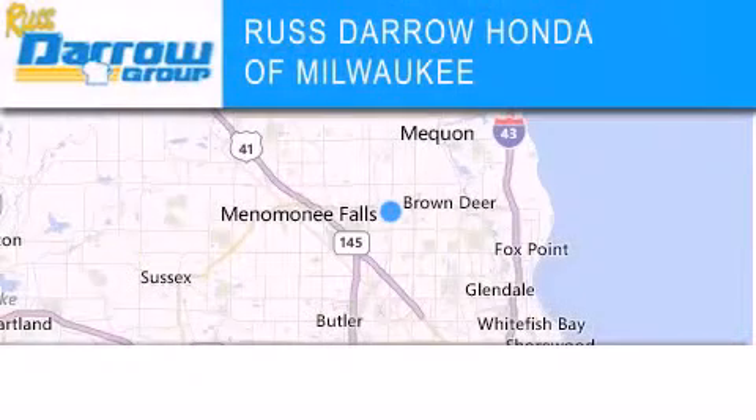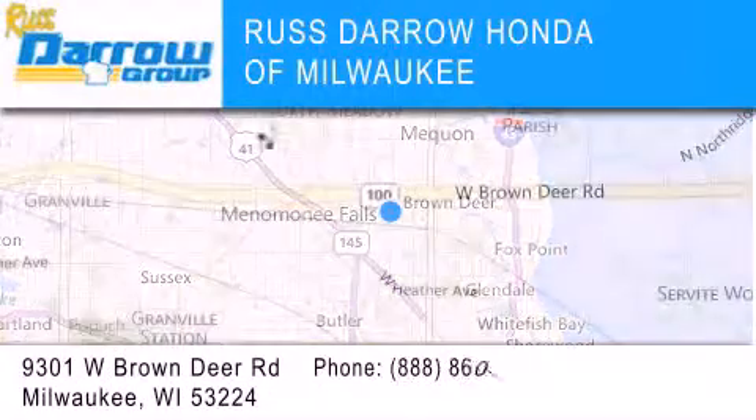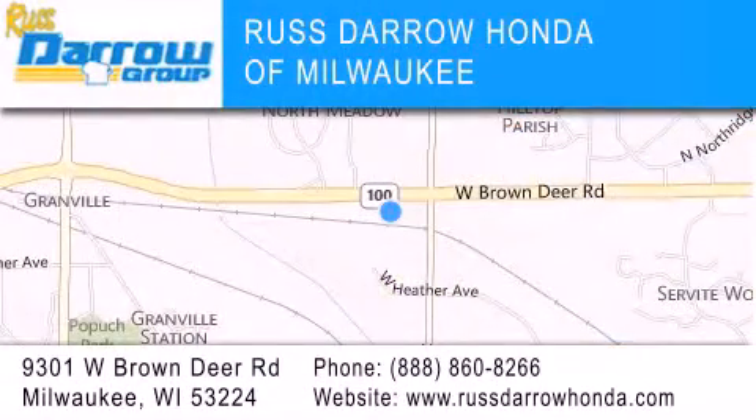Honda of Milwaukee is located at 9301 West Brown Deer Road in Milwaukee. Our goal is to exceed all of your expectations to ensure that you'll return for future visits. Experience the Darrow difference — West Darrow!